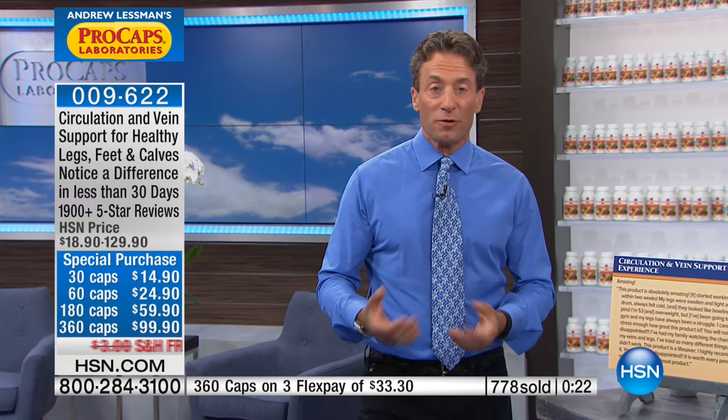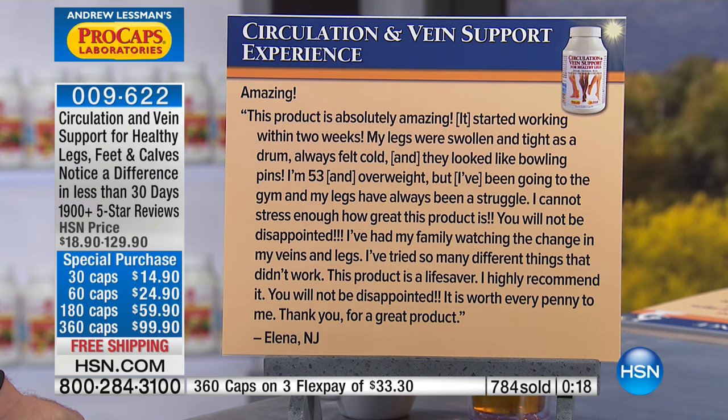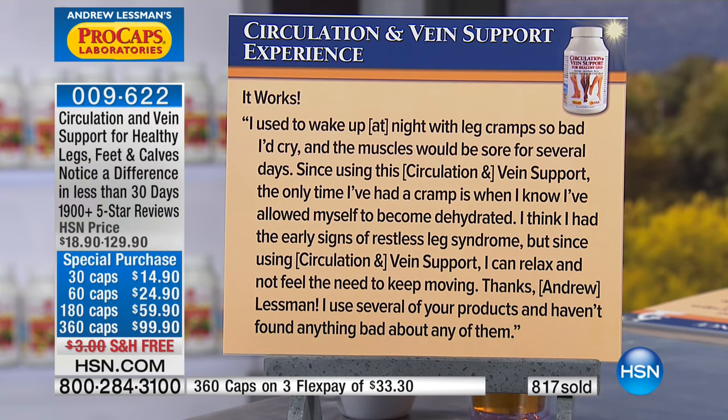Let me read a few reviews quickly. From Elena in New Jersey: 'This product is absolutely amazing. It started working within two weeks. My legs were swollen and tight as a drum, always felt cold, and they looked like bowling pins. I'm 53 and overweight, but I've been going to the gym and my legs have always been a struggle. I cannot stress enough how great this product is. I've had my family watching the change in my veins and legs. I've tried so many different things that didn't work. This product is a lifesaver — it is worth every penny.' This is probably one of the most frequently referred to as a life-changing product.